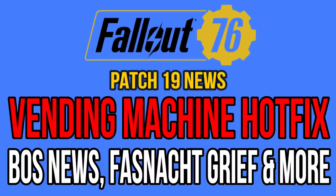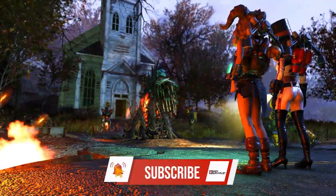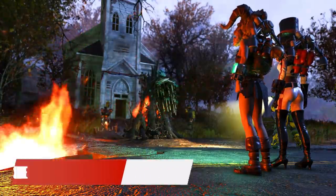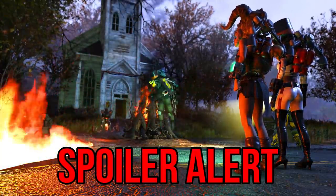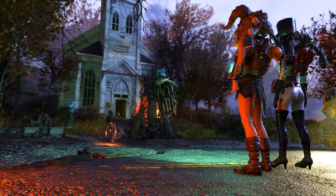Hello, hello everyone, welcome back to another Fallout 76 video. In this one I'm going to cover a lot of spoilers, soft and heavy ones, but I will be providing a heads up in each topic, so bear with me.